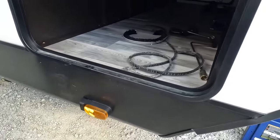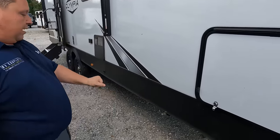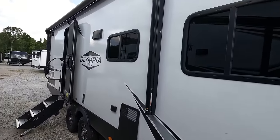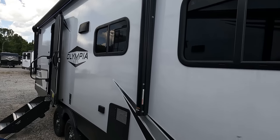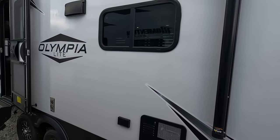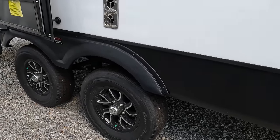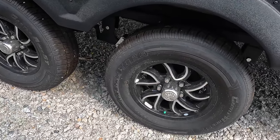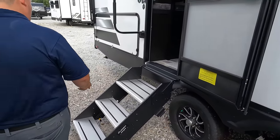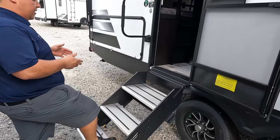Right here we have the Furion side camera prep, marker lights — very nice. Manual stabilizing jacks right there. Coming on down the side we have a very nice power awning with LED lights. Looks like a 10-gallon DSI water heater, speakers on the outside, and everything you need. Look at these tires — Castle Rocks, ST 205/75 R14. Very nice. Coming on down we have solid XF steps.